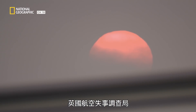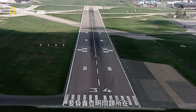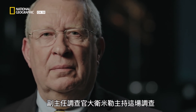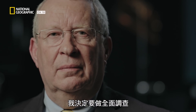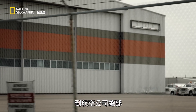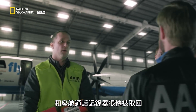It's up to investigators at the Air Accidents Investigation Branch, or AAIB, to figure out what went wrong. David Miller is the deputy chief overseeing the investigation. He decided this would be a full investigation because of the closeness this aircraft came to disaster. A small team was dispatched to the operator's base to interview the crew and examine the aircraft. Very quickly, the flight data and cockpit voice recorders are recovered from the Saab 2000.